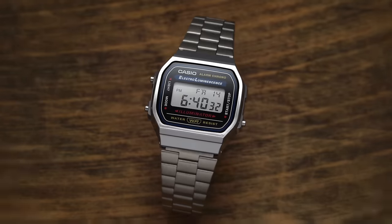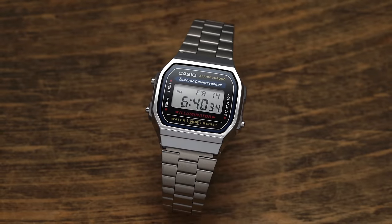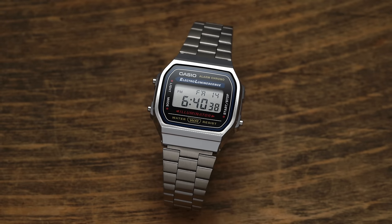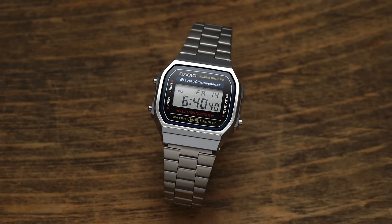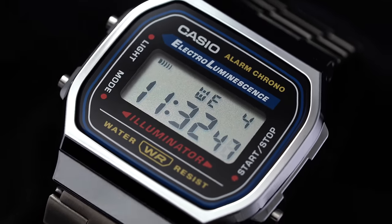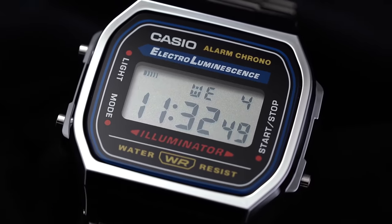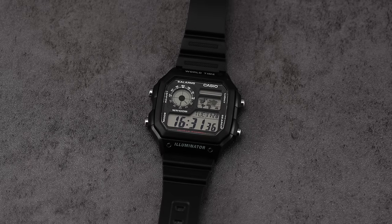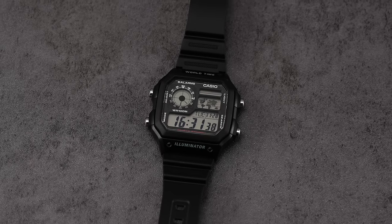In a previous video from a few years back, we looked at the $25 A168 — the least expensive watch that is actually worth buying, thanks to its unique blend of retro aesthetics and impressive capabilities that can be had for around the same price as 24 eggs from the grocery store in 2023. In this video, we're prepared to argue that if you have an extra five bucks laying around, it might be worth splurging on this Casio World Timer that can be had for around $30 and offers a set of specifications that frankly is insane for the price.